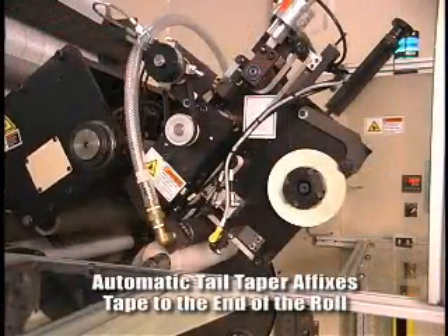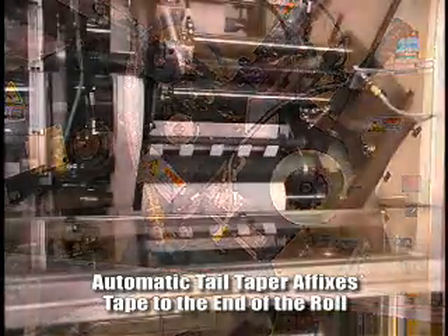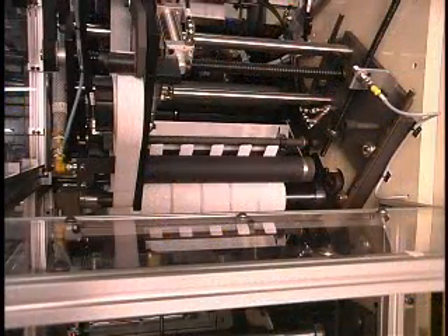An automatic tail taping option is also available. This secures the tail by affixing a strip of tape to the end of the roll.